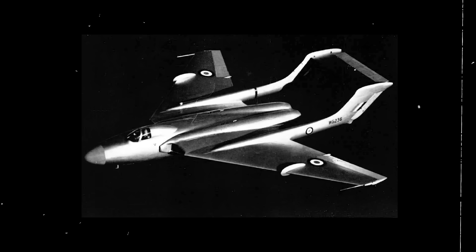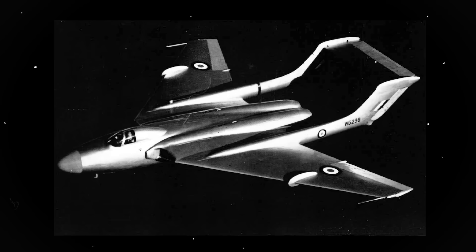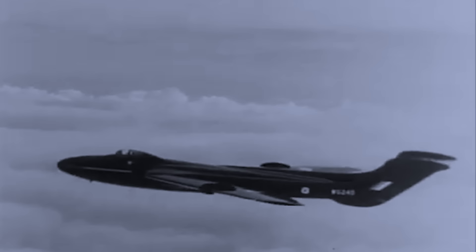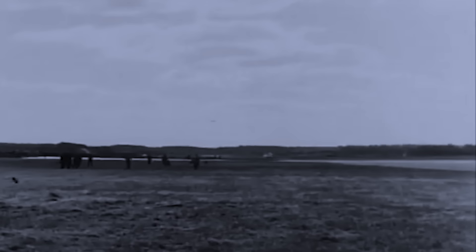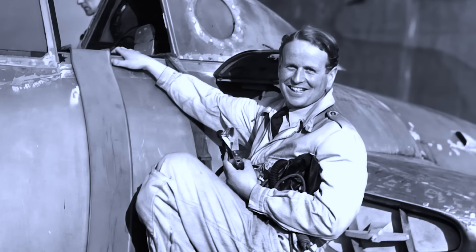De Havilland then continued working on the prototypes. The DH-110 prototype was an odd-looking fighter, with a similar layout to the de Havilland Venom and Vampire — an all-metal structure with 45-degree swept wings and a twin-boom tail design. Power was provided by two Rolls-Royce Avon turbojet engines, each capable of generating 7,500 pounds of thrust. The initial prototype was completed on September 26, 1951, and performed its maiden flight with test pilot John Cunningham off the Hatfield Aerodrome.